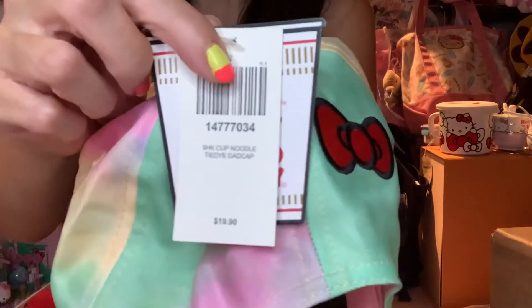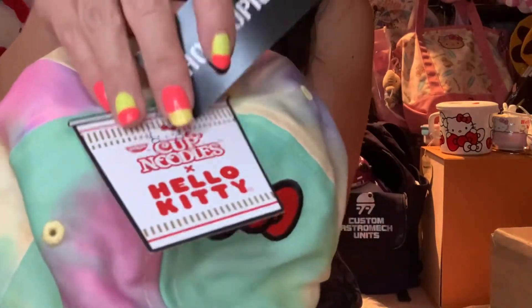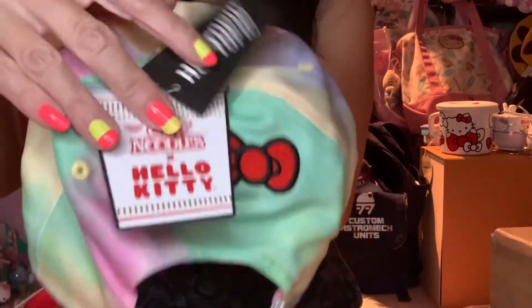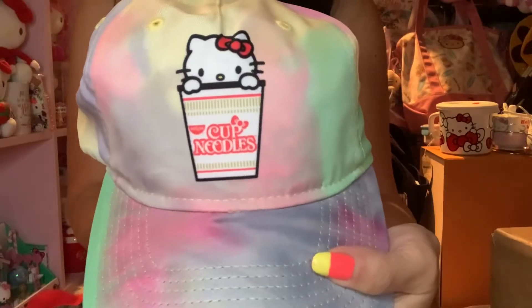This is $19.90, but just check out Hot Topic online — that's where I ordered mine. I think it was on sale, and then I also had a promo coupon. So this is how it looks. I just love this — so cute! Now I just need a tank top.